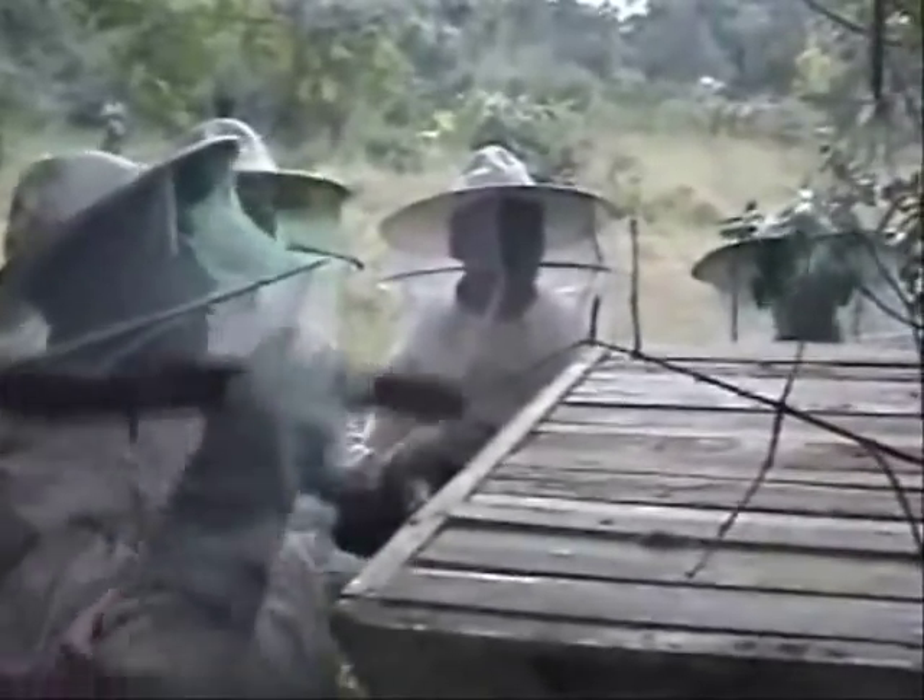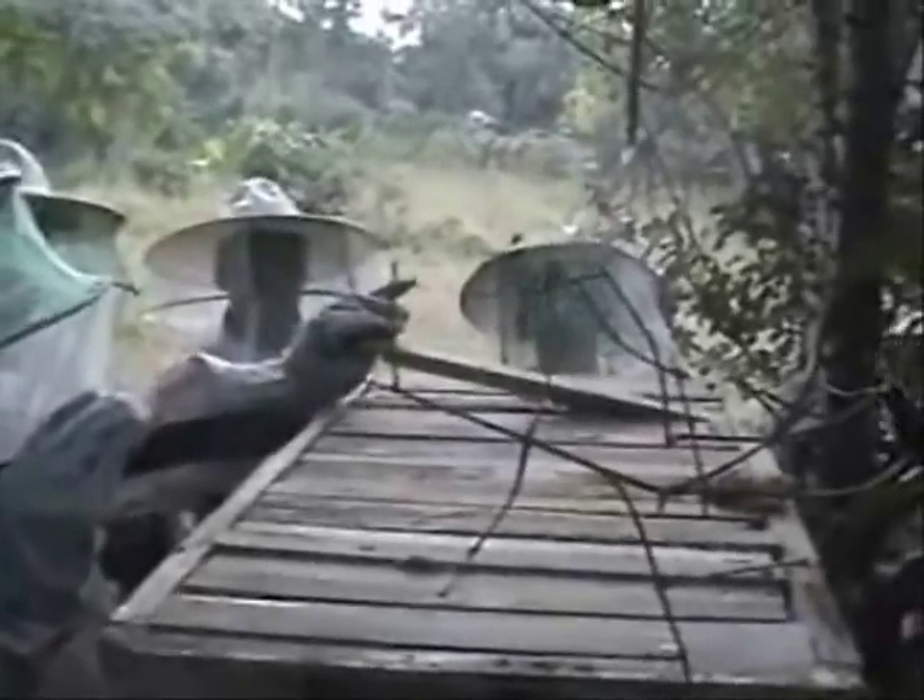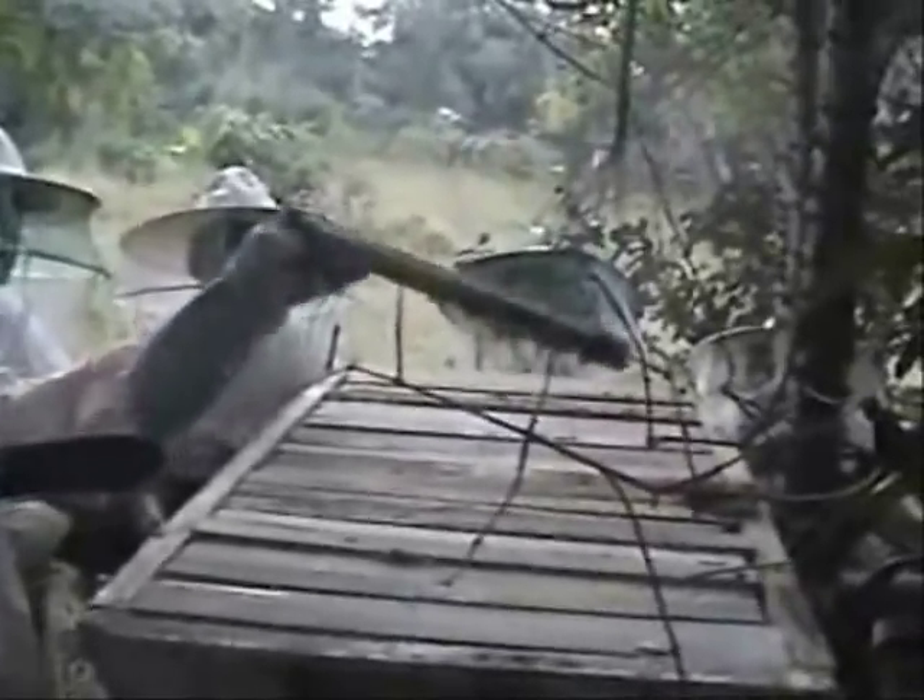Here, Dienbobo Diallo prepares to open the top bar hive. Notice how he taps the bars with the machete he is using as a hive tool — he is tapping the top bars to see which of them are empty, so he knows more or less where to start opening. See how the bees have constructed their comb along the length of the top bar in a manner that allows it to be withdrawn from the hive.